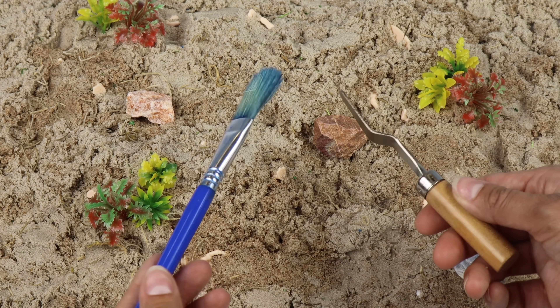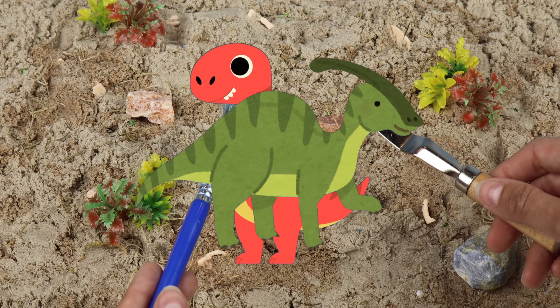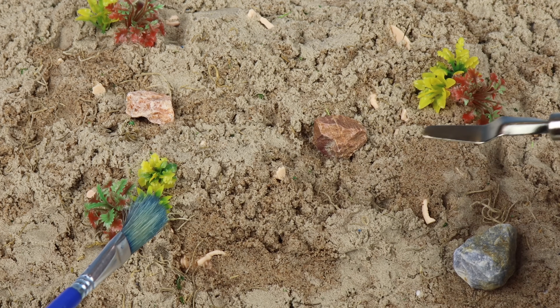Hi everyone, Tutor Tots here. Today we're digging for dinosaur fossils and learning all about them as they come to life in our time machine. Let's have some fun together.